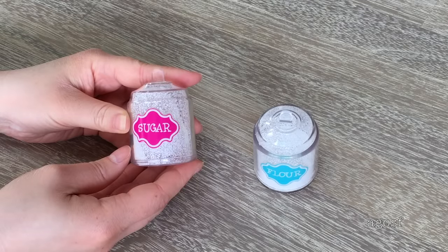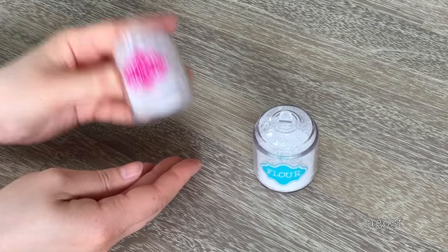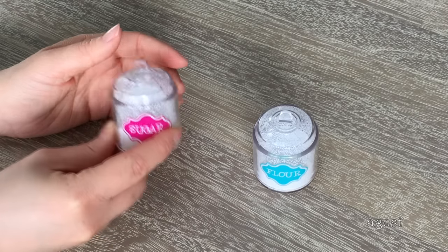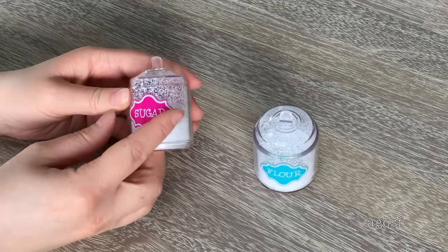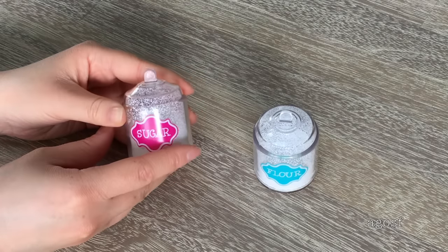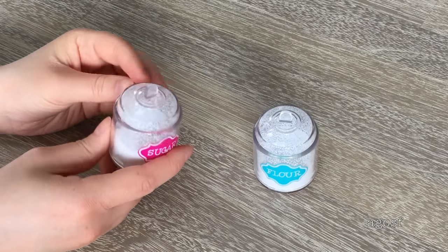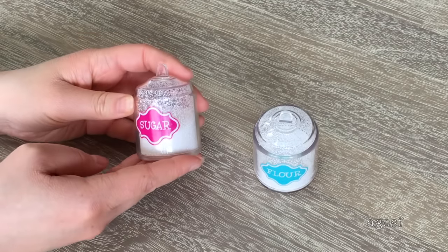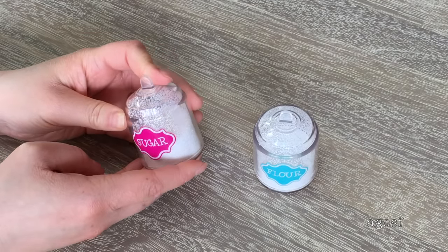I think these two items have to be my most favorite in the whole set — it's sugar and flour. What's really cool is when you shake them around, the pieces inside move too and it just makes it look so much more realistic. The sugar one has a pink design on it and the flour one has a blue design. You can't remove anything because everything would obviously fall out, but it's still so awesome and I think it will give the set a really awesome look.